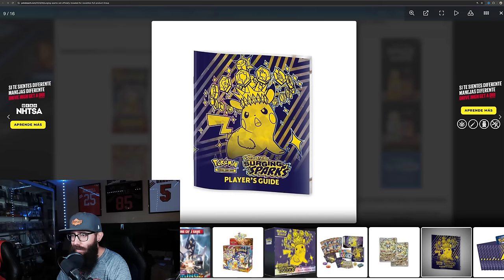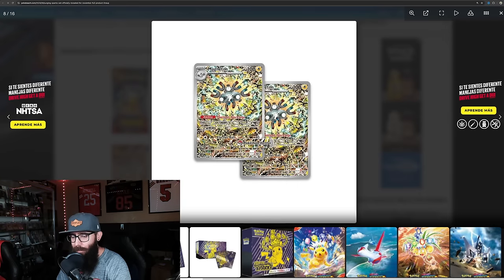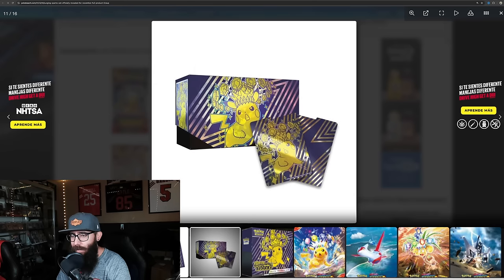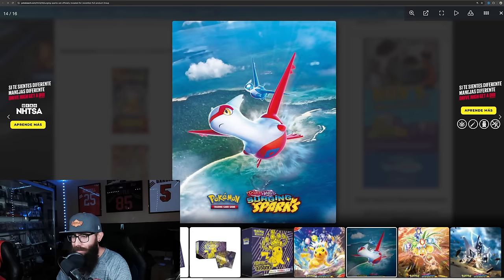Then we have the player's guide — nothing really to look at there. The sleeves, the deck box, and the dividers. We do have some other artworks, pretty much just the pack art expanded upon a little bit. I also just wanted to point out this logo — the Surging Sparks logo, I like how they did it, I think it looks great. I think they should honestly take the Scarlet and Violet part off and just have it say Surging Sparks, but whatever, it looks good.